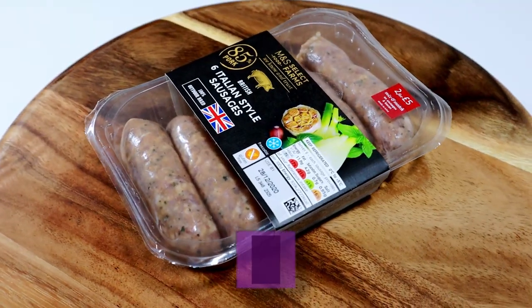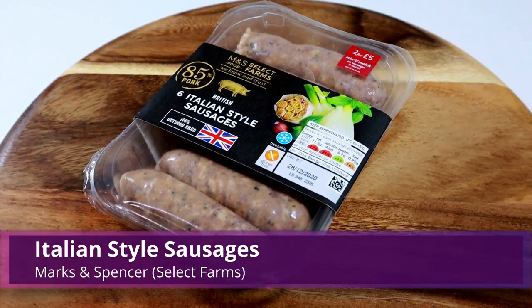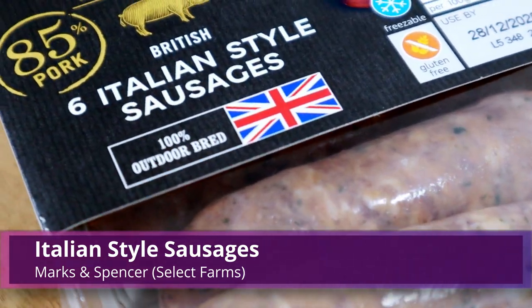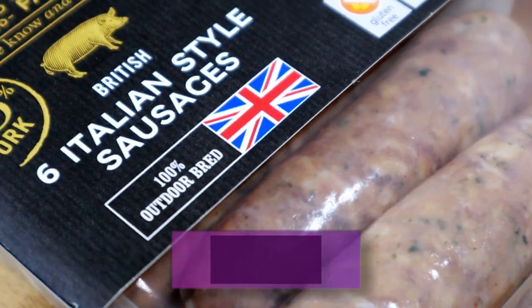When we can actually travel again, we can go and find the same ones in the place where they're actually from and see if they're good. That's a fun thing to do. So, first up are Italian style sausages. These are from M&S Select — 85% pork proclaimed on the front in big letters, and 100% outdoor bred, which means happy pigs. I like that.